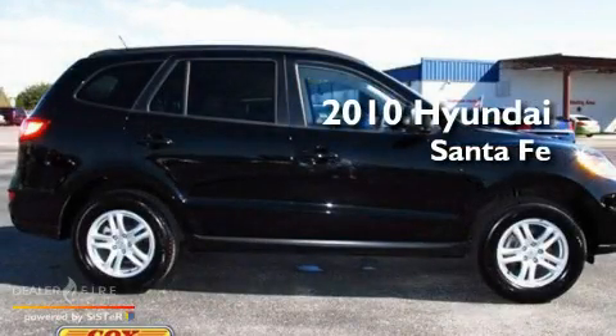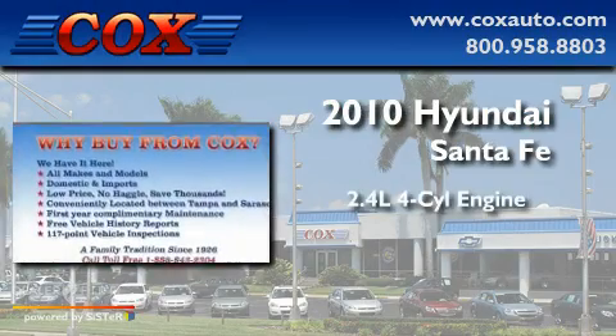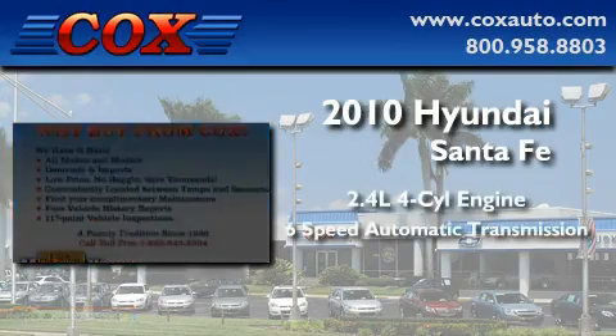This is a 2010 Hyundai Santa Fe. It features a 2.4-liter 4-cylinder engine and a 6-speed automatic transmission.